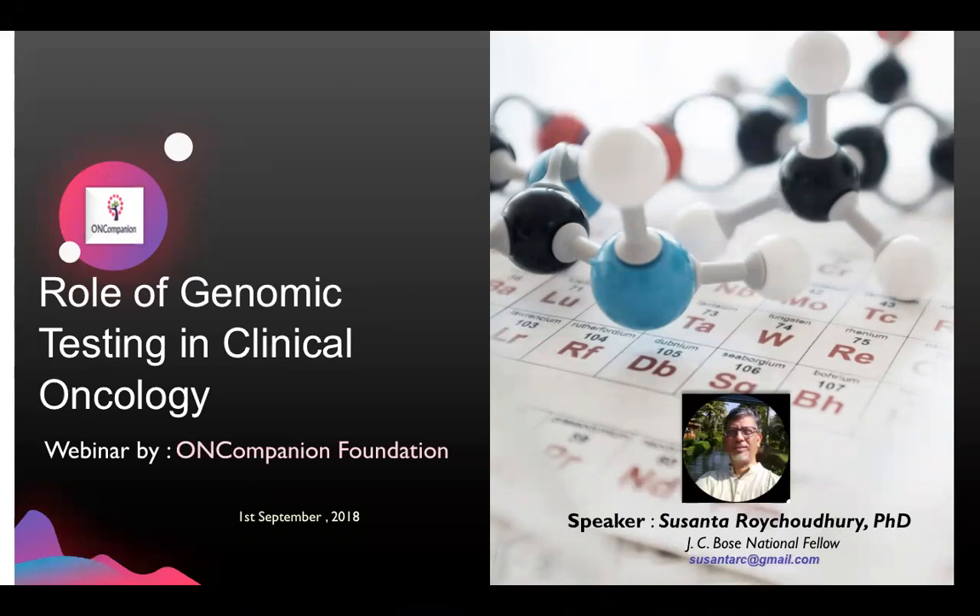Let me introduce the organization OnCompanion to begin with. Companion Foundation is an India government registered non-profit organization based out in Calcutta. It is a digital NGO which majorly focuses on bringing a peer support social networking site dedicated exclusively for cancer patients, their family members, friends and caregivers.